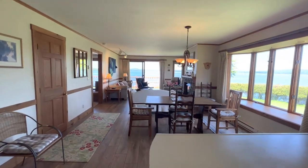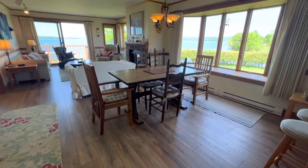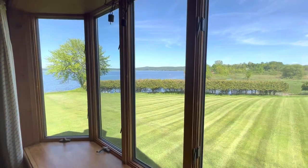Open living space, nice vinyl plank floor here. Grand bay window here with a fabulous view.